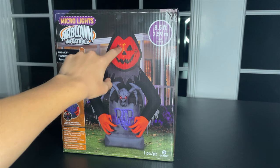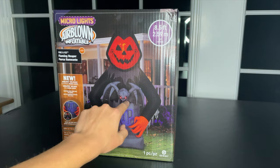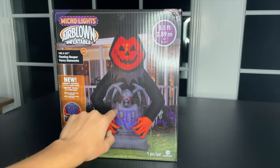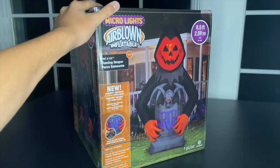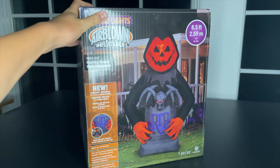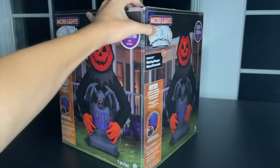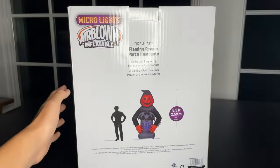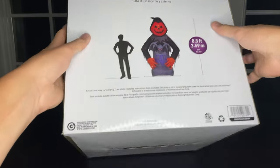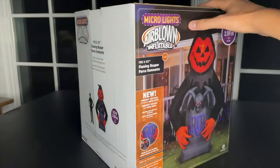With the Reaper face, very detailed. You have the kaleidoscope — I do like kaleidoscopes. And then of course those wonderful red eyes for the bat. The Micro Lights are outlining the RIP on the tombstone. You can see here the box highlights the new Airblown Inflatable featuring Micro Lights. They're pretty proud of themselves with that. I like the purple a lot. On the back you can see 8.5 feet and 2022 Jimmy Industries right there.